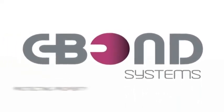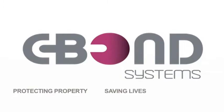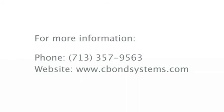Sivon Systems — protecting property, saving lives, and creating jobs. For more information, please call 713-357-9563 or visit our website at www.sivonsystems.com.